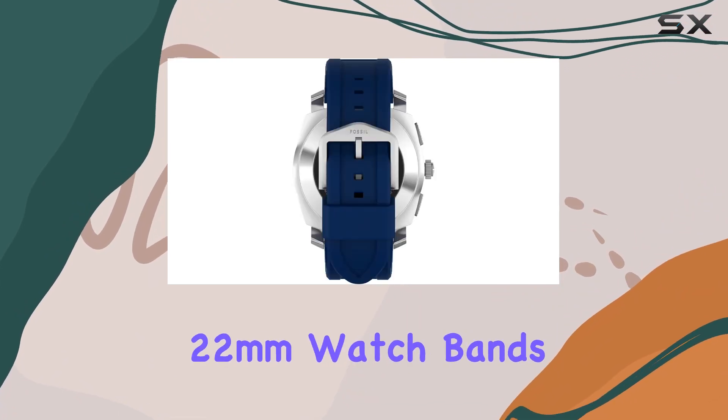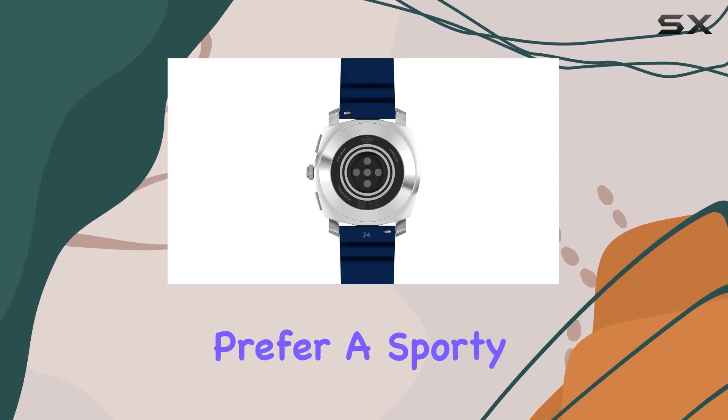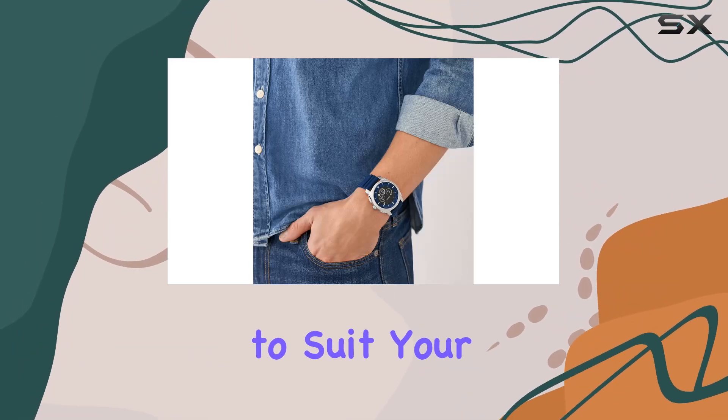Aesthetically, the Fossil Gen 6 Hybrid stands out with its interchangeable 22-millimeter watch bands, allowing you to customize your look effortlessly. Whether you prefer a sporty band for workouts or a leather strap for a more formal occasion, you can easily switch between bands to suit your style.